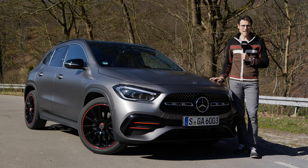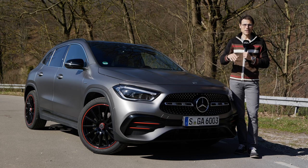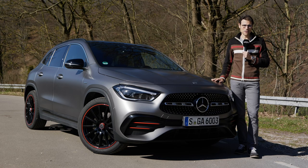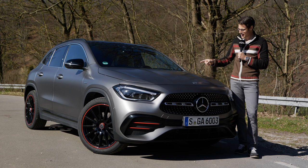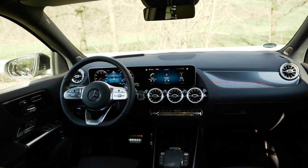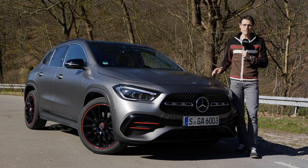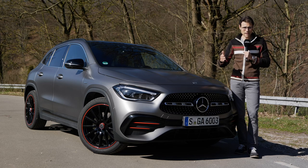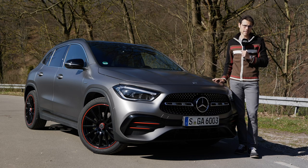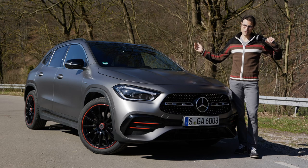This is the all-new Mercedes GLA, the new generation, here on AutoGefühl — your number one resource for in-depth car reviews and your number one community to discuss cars. Thomas in front of the camera and Jonas behind the camera today. We'll cover exterior, interior, and the driving experience, compare it to the predecessor, look at what has changed, the new emphasis of this vehicle, and since they all share the same platform — A-Class, B-Class, GLA — what are the differences? Please join us now, in full HD, full screen and full length. Let's go!